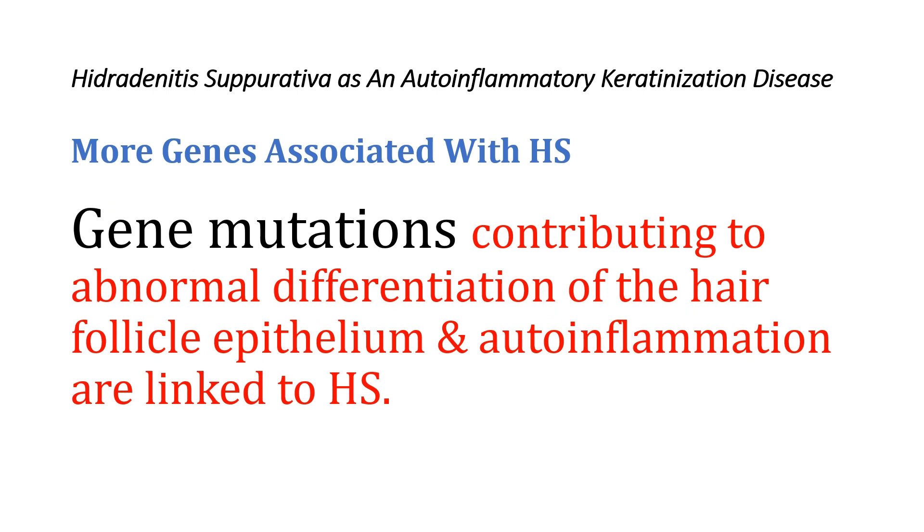Therefore, auto-inflammation represents another key element in the pathogenesis of Hidradenitis Suppurativa. Taken together, these findings indicate that gene mutations contributing to abnormal differentiation of the hair follicle epithelium and auto-inflammation are linked to Hidradenitis Suppurativa.